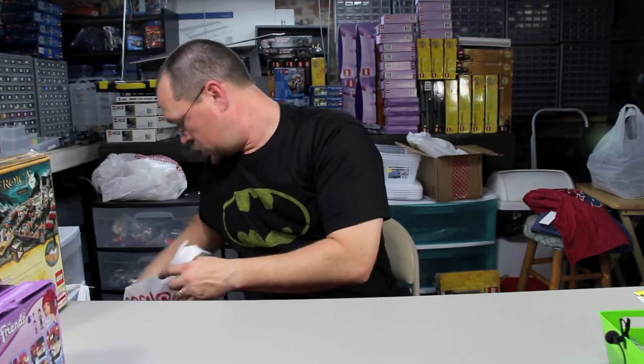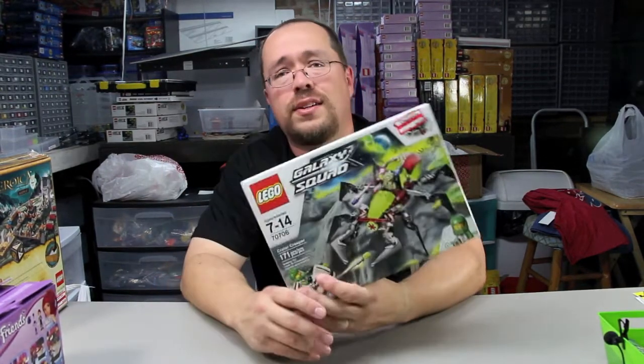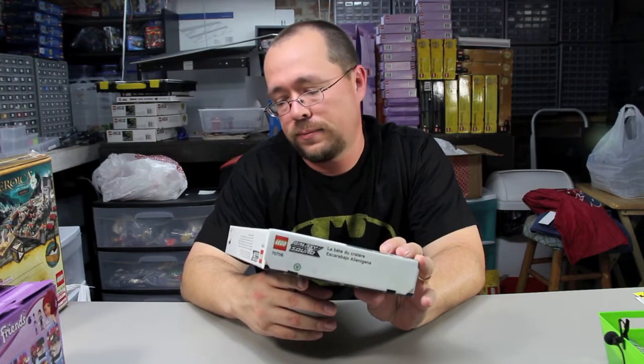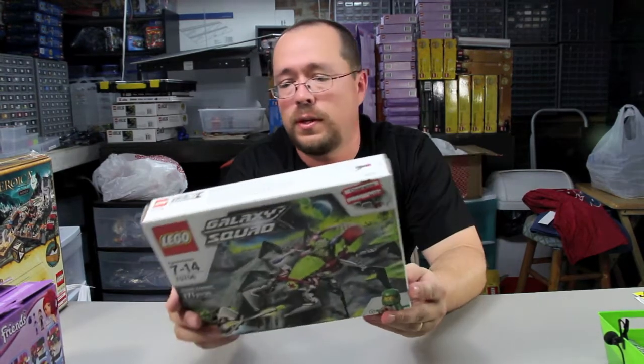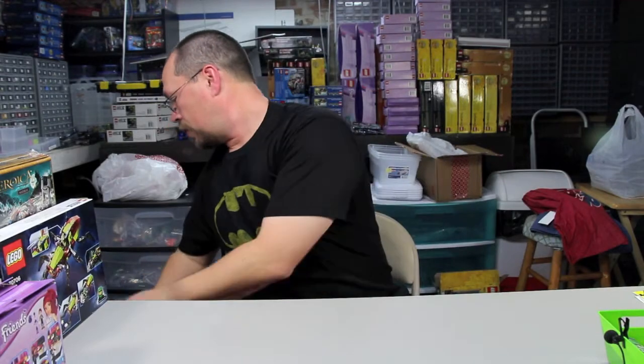Then I picked up another one of these Crater Creepers — it was not sixteen dollars, it was half price, like $9.99. The sticker must have been left over from when they missed marking it down, but it's 50% off so I went and got that one.